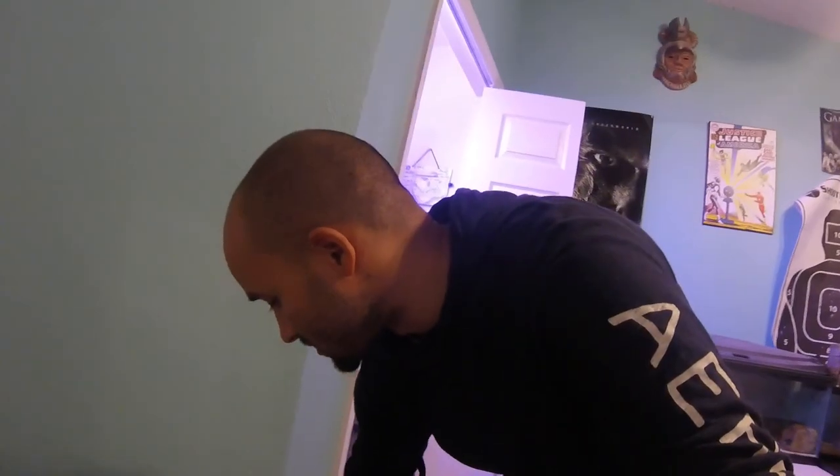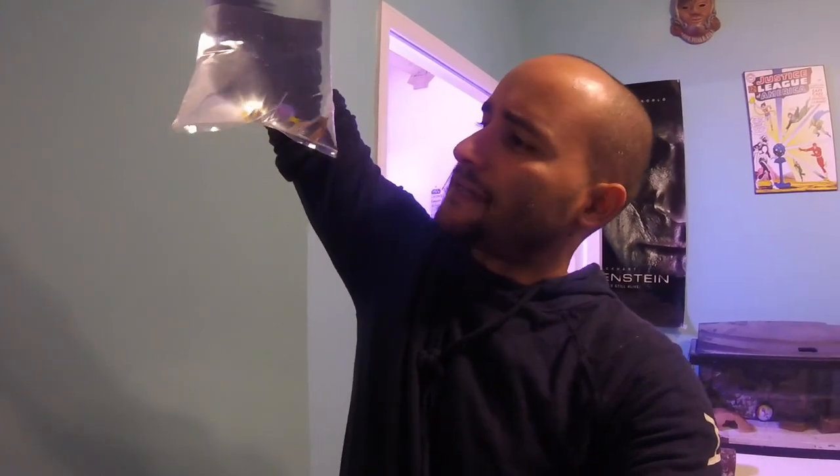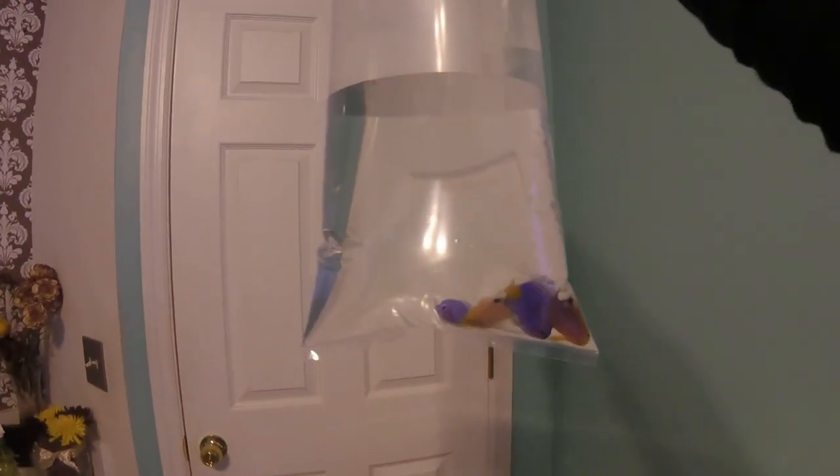Alright, so that was sort of an impulse buy. We kind of got four damsels and a couple of cleanup crew for the tank, which is now ready. We have here four little damsels — two yellowtail damsels and two spotted damsels, I'm not sure what you call the other two. But we got four damsels and we're back home from the stores. We kind of did splurge a little bit.